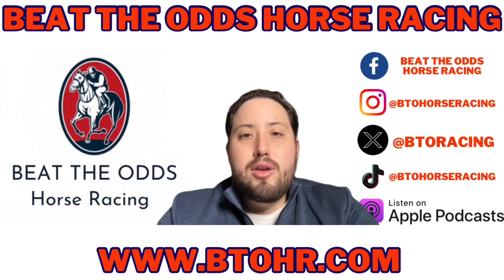The Grade 1 tier, you get two full card picks Wednesday through Sunday, plus all the graded stakes action from around the world.